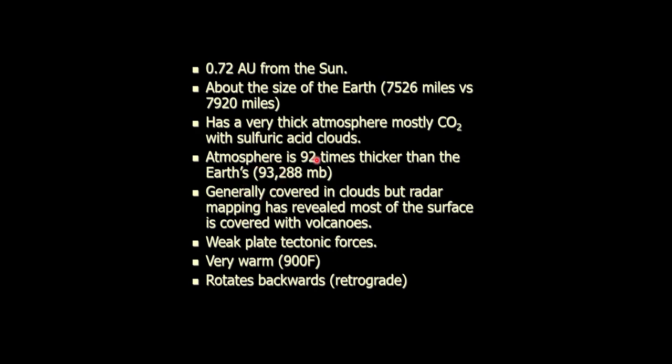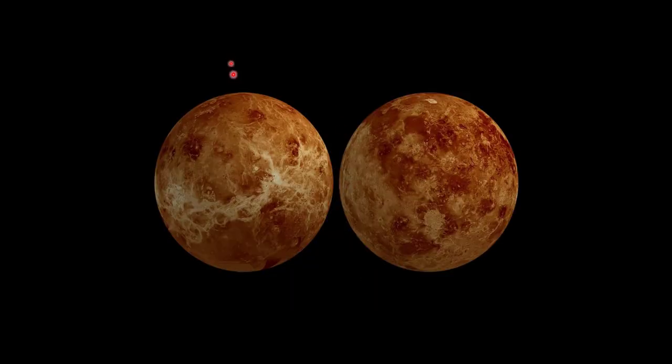The atmosphere is 92 times thicker than Earth's — that's 93,000 millibars, or about 1,300 pounds per square inch. The atmosphere is nasty because it's volcanic. Venus is covered in volcanoes. You can't see through the clouds, but radar mapping can. If you look at the actual surface of Venus, all the dark areas and some of the light-colored areas are volcanoes.